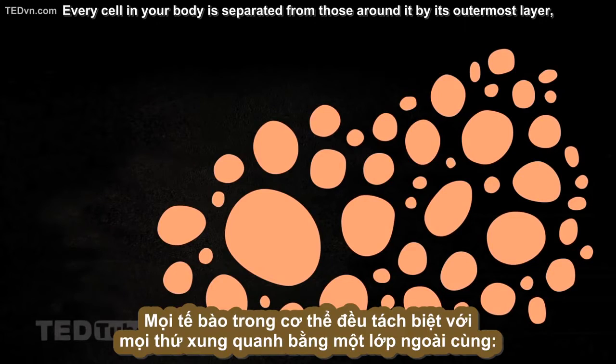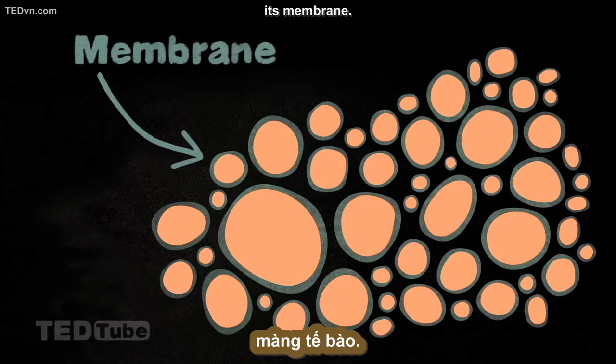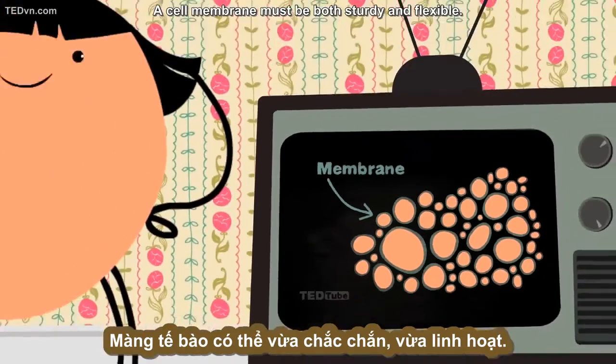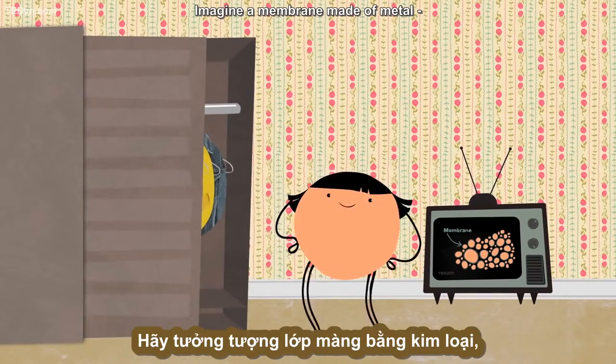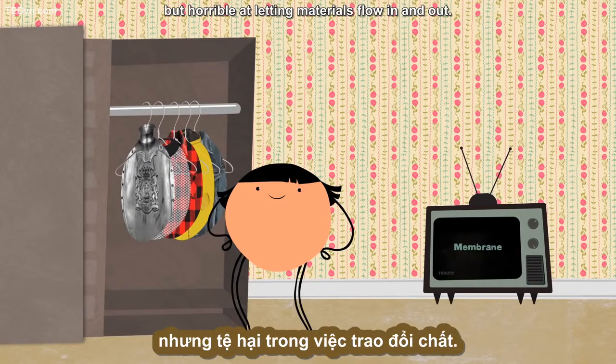Every cell in your body is separated from those around it by its outermost layer, its membrane. A cell membrane must be both sturdy and flexible. Imagine a membrane made of metal — great at keeping the cell's guts inside, but horrible at letting materials flow in and out.